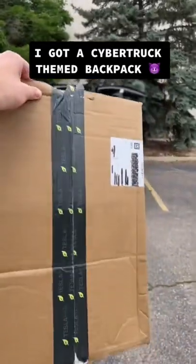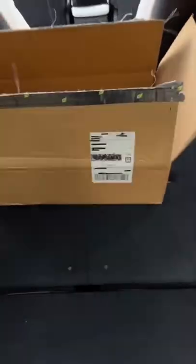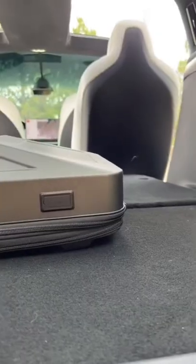Today, I got something special from my friends at Teslarati. Teslarati has a solid collection of Tesla accessories, so go check them out. Because the Cybertruck keeps getting delayed over and over, I decided to get a Cyber Backpack.